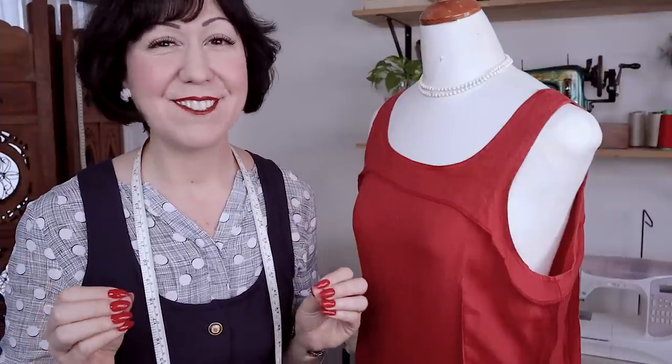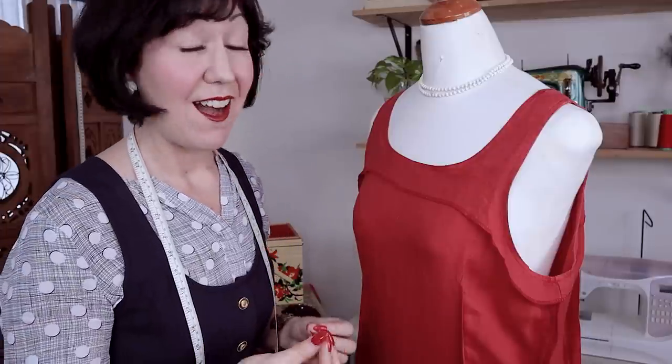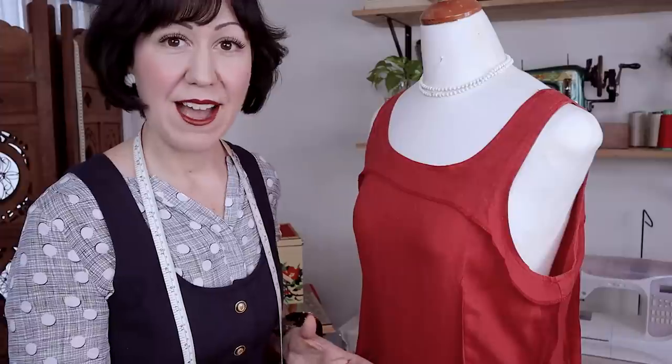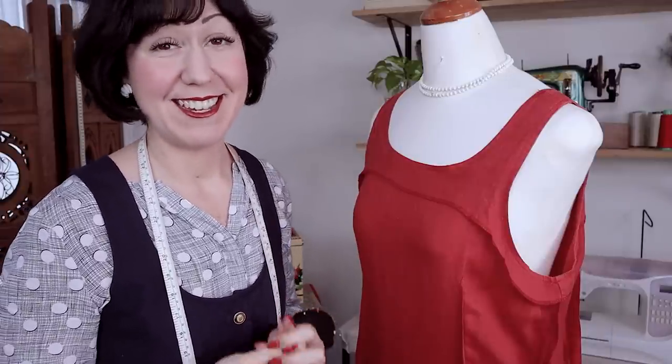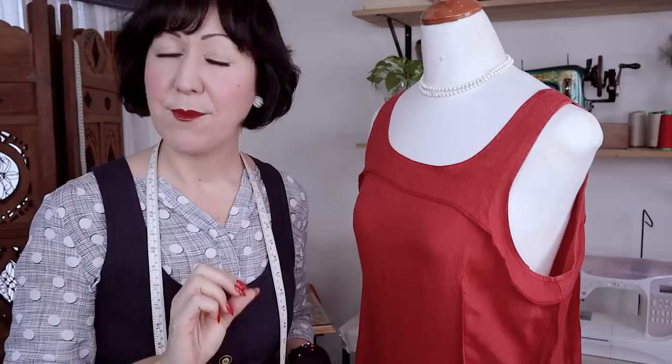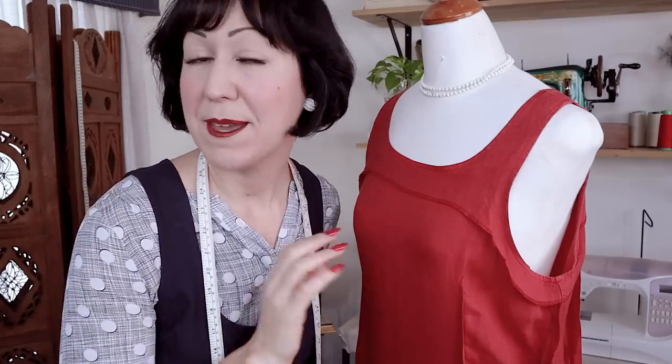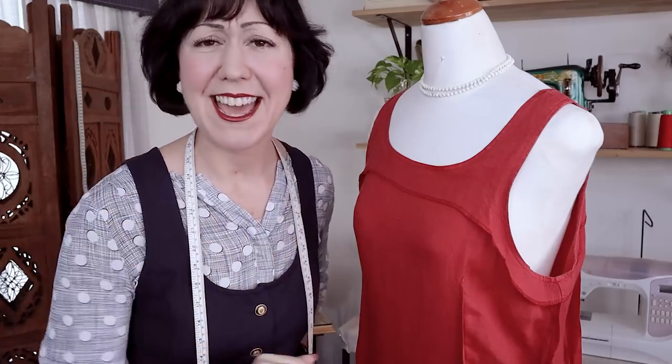Those alterations weren't done quite as well as they could have been, but I always find it so interesting to see. I wonder what this garment was like and what life it had before whoever altered it last time. I hope that they wore it and loved it and got it to fit them just the way they wanted. I know I'm sending this on - it's going to be refashioned as a pinafore like the one I have, which is already pinned waiting to go, but that is for another day.